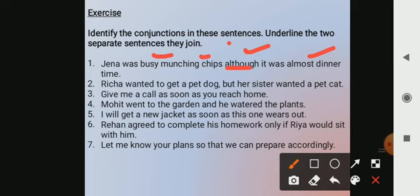Richa wanted to get a pet dog, but her sister wanted a pet cat. So which word do you think is a conjunction joining these two sentences? Very good — it is 'but'. So 'but' is the conjunction that is joining the two sentences: Richa wanted a pet dog, her sister wanted a pet cat. So 'but' is the conjunction used here.